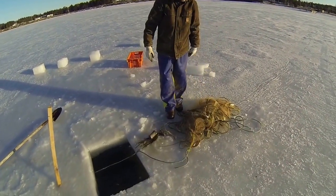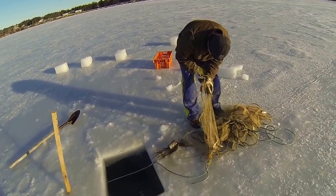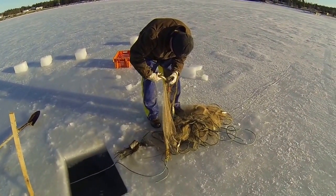Definitely a couple good feeds. The big tides are on, so once the tide slacks in here we'll do a little bit better at them.